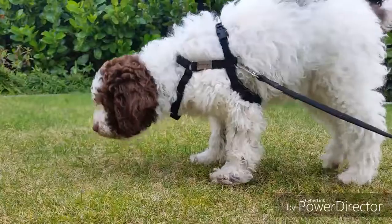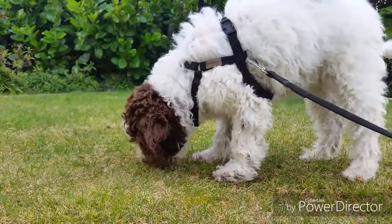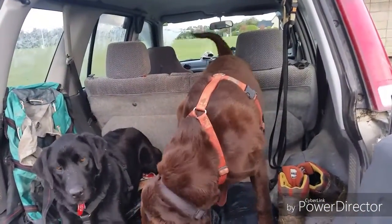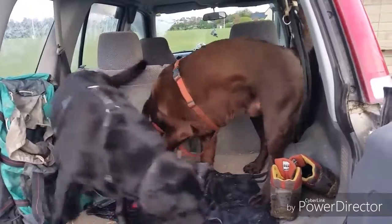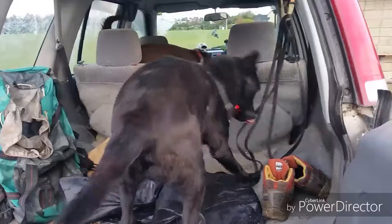Scent games are really easy to teach your dogs. Dogs already know how to use their nose — all we're doing is teaching them what pattern we want them to find things in and what scent we want them to look for. Here is Doom on Harry just doing a simple treat search in the car, just for fun.